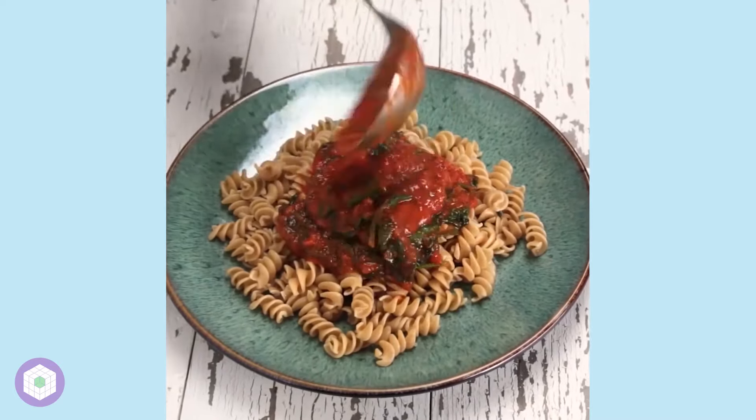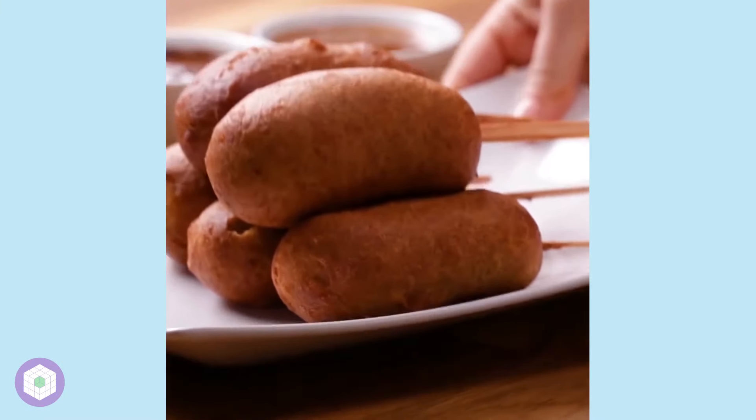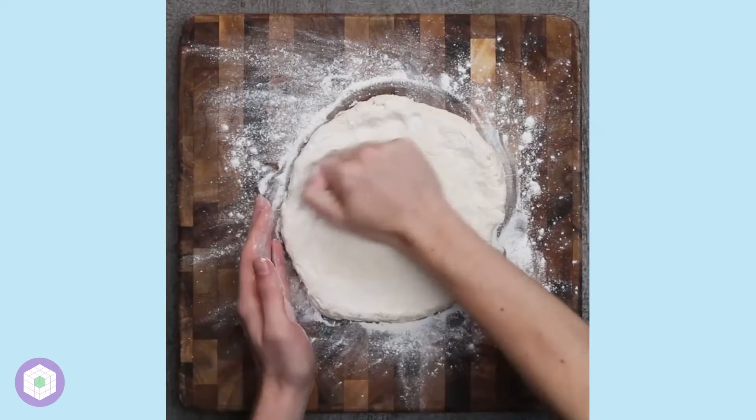Following this, we have Tasty's focus on reveal shots and general oddly satisfying type content. Because so much of the video is a build-up to a view of the completed meal, Tasty often relies on visually appealing process shots and in-video cross-sections to really hammer in the beauty of the food.